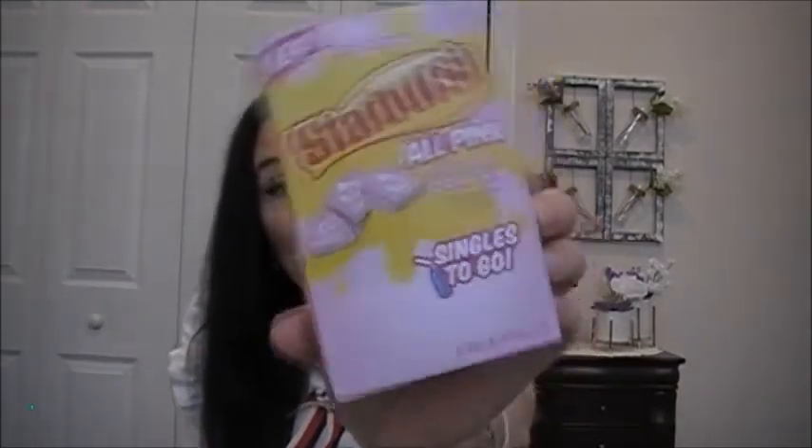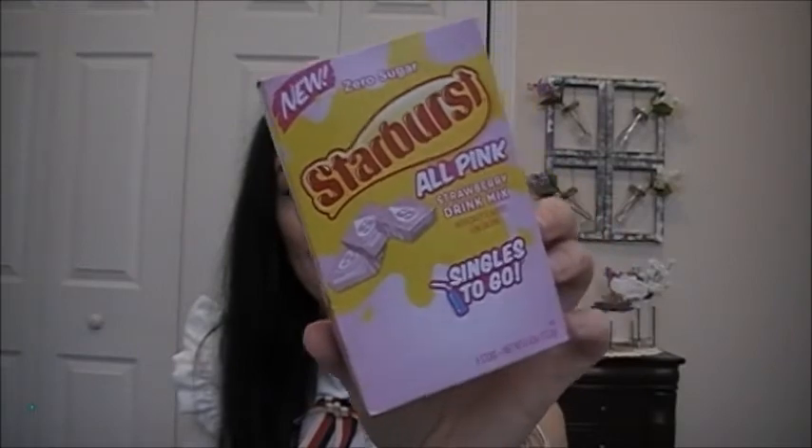The sugar-free acai drink mix was very good. The Starburst All Pink Strawberry drink mix is zero sugar and does taste like a Starburst, but my family and I did not like it and would not purchase it again. It just doesn't taste good as a drink — it had kind of a strawberry milk flavor to me.